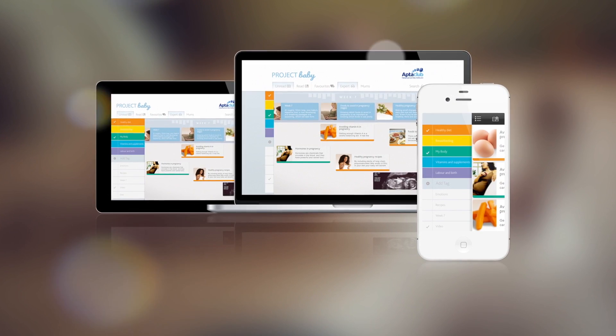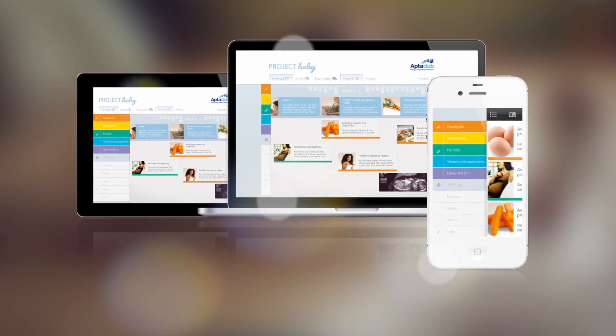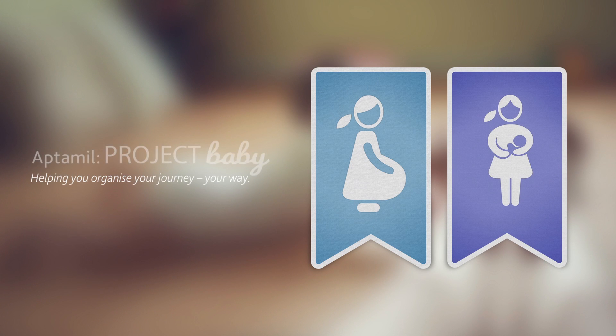Project Baby simplifies all the planning around your pregnancy so you no longer have to deal with multiple spreadsheets, wall charts and post-it notes, helping you organise your journey your way.